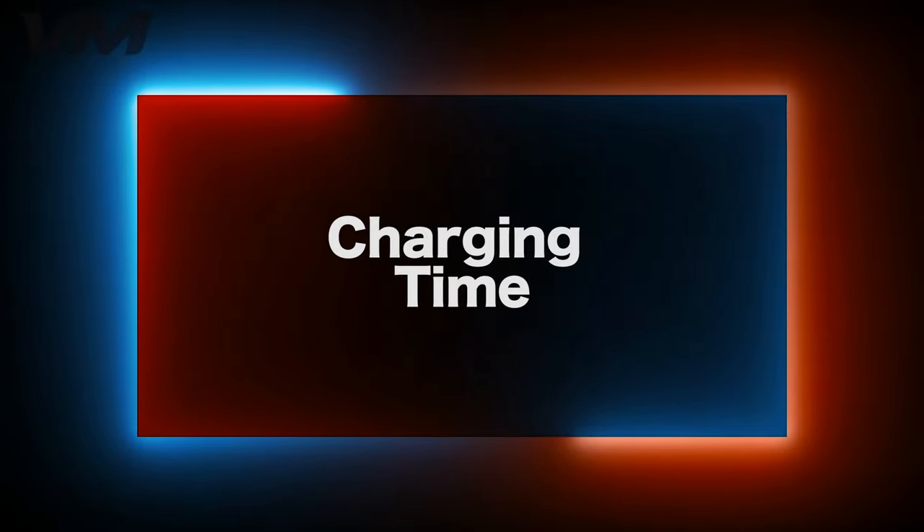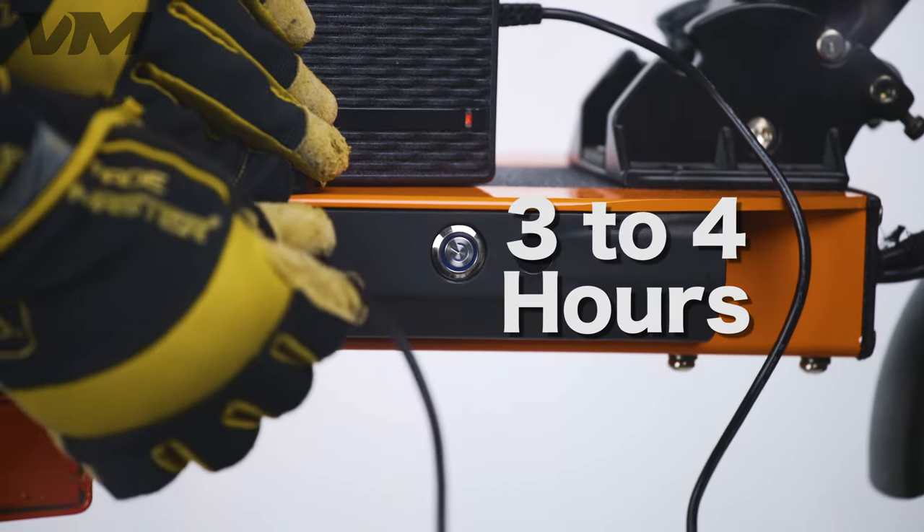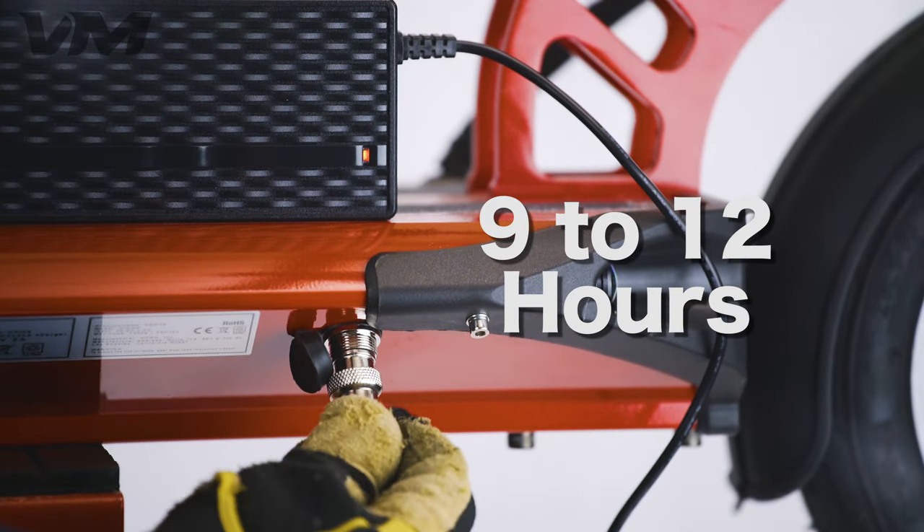Number 10: Charging Time. When it comes to charging time, the Touring juices up in a quick three to four hours. The Cruiser takes nine to twelve hours to fully charge, but you'll understand why after we cover the next few sections.